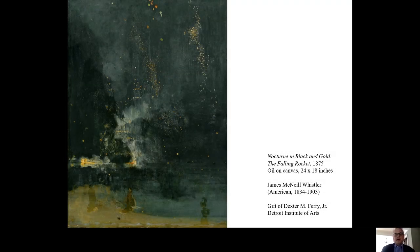Hello, I'm Ken Myers, Curator of American Art at the Detroit Institute of Arts. Thank you for joining me and for supporting your DIA. One of my favorite paintings at the DIA is Nocturne in Black and Gold, The Falling Rocket, by the American artist James McNeil Whistler.